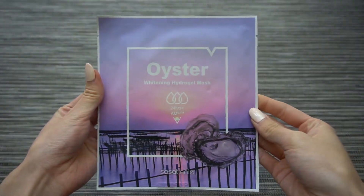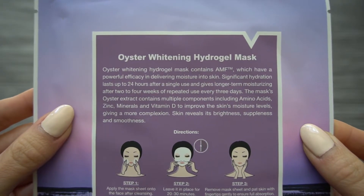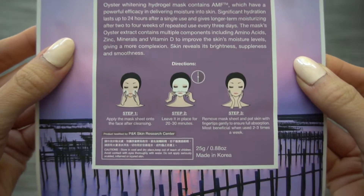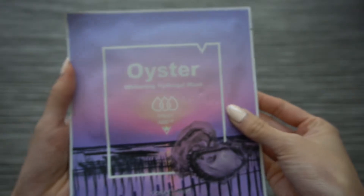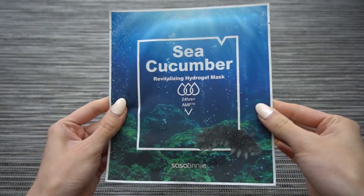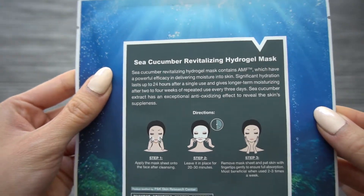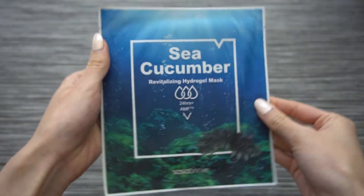The next two masks are from the same brand — Sasa Tinny. I picked these up because the packaging was really beautiful and I haven't really seen these ingredients incorporated in skincare before. One mask has oyster, their Whitening Hydrogel Mask, and the other has sea cucumber, their Revitalizing Hydrogel Mask. I've eaten a lot of both, but never thought about putting them on my face. I split the packages with my sister, so I only have two of each.